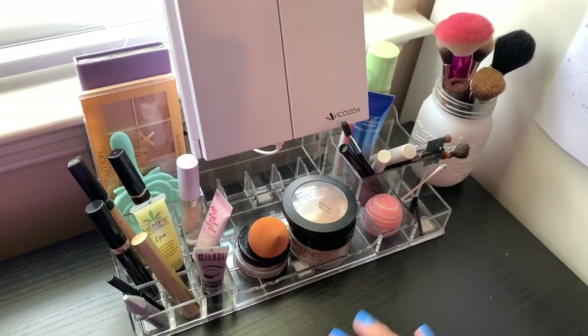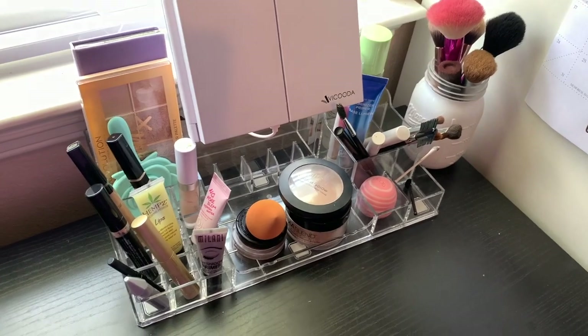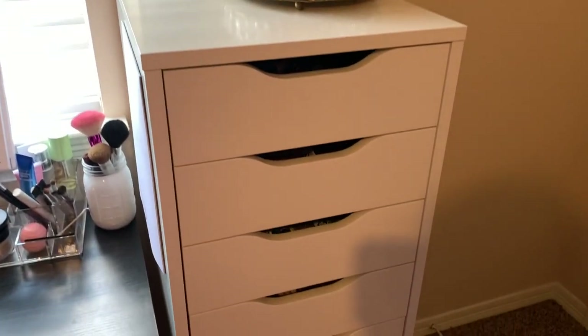So this is just everyday stuff, but I'll lay all this out and show you what it is. Next, I just wanted to show you an overview of my Alex 9 drawer. Not all of it is makeup, but I'll just show you a little inside peek.